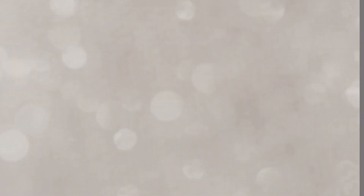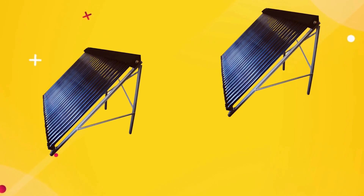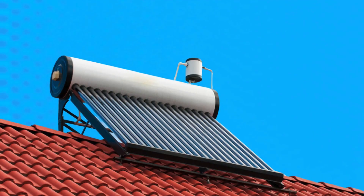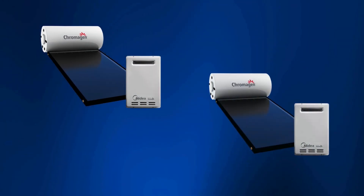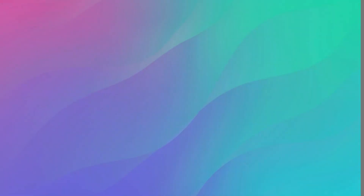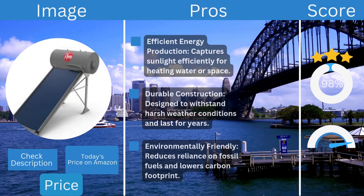Versatile installation options make it suitable for residential or commercial use. The sleek, modern design blends with most rooftops, with a low-profile flat plate structure ideal for easy installation. It weighs around 50 to 70 pounds, making it relatively lightweight. Priced affordably in the range of $500 to $1,000, it's a cost-effective choice for homeowners switching to solar water heating.